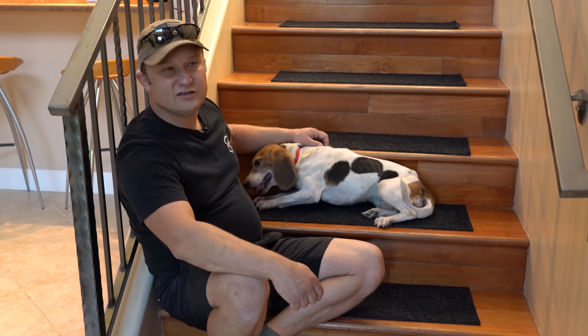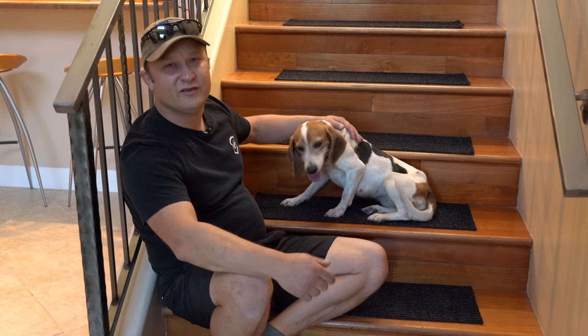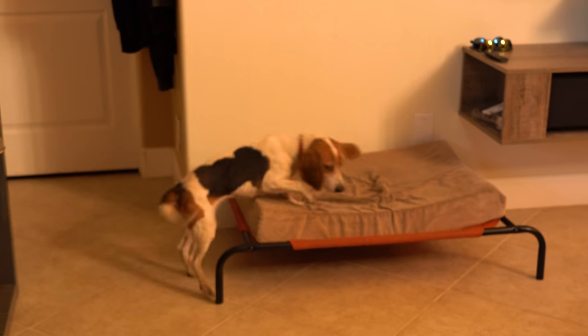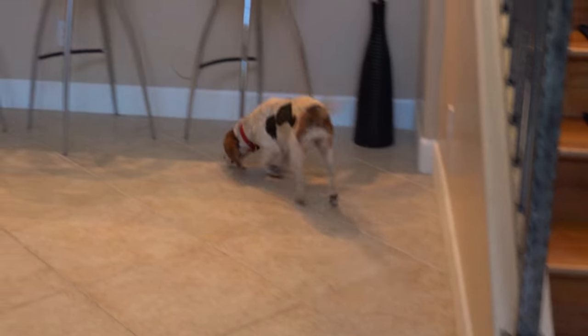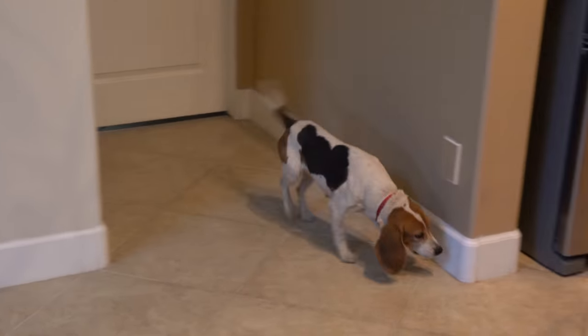It's amazing what the capability of dogs are. Here we are in trouble again with an epidemic of bed bugs in the United States — and who comes to the rescue? Our best friend. Their noses are just absolutely amazing, and when trained right, you can really utilize them in areas to solve problems we cannot see or cannot detect.